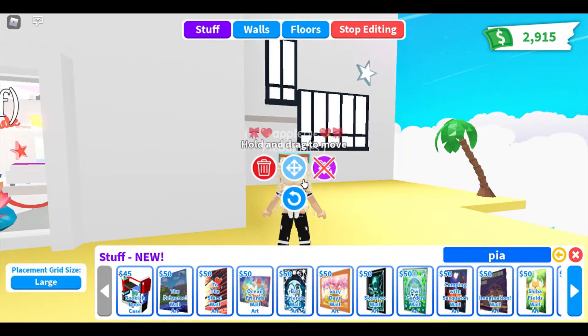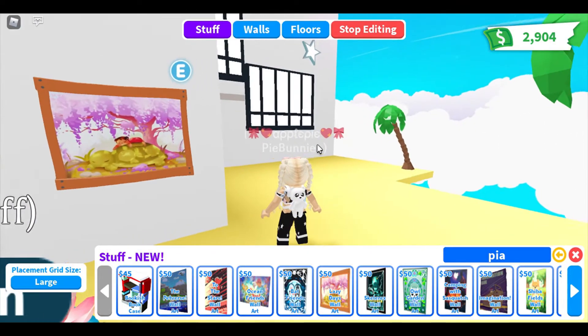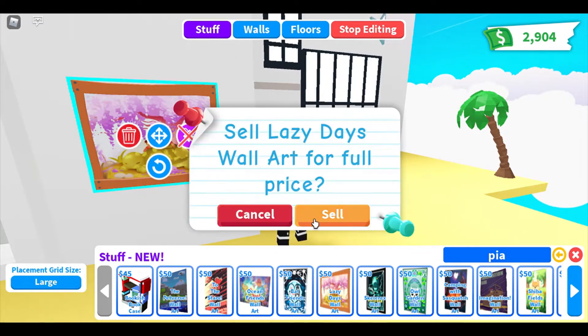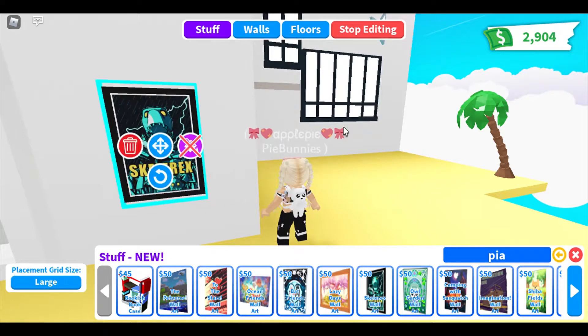The next one is Lazy Days wall art. Oh, it's a turtle! This one's my favorite. That is super cute. This one even has a frame which is so cool. I wish they all had frames — or like you could add a frame too. So this one is Skellorex wall art. Super cool. That'd be cool for like a Halloween house or something. That's exactly what I was thinking. Or a boy's room — that would work too.